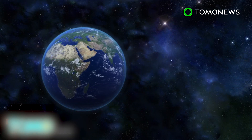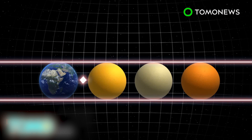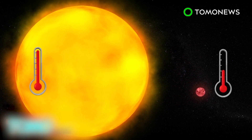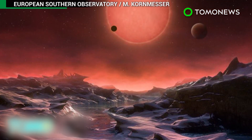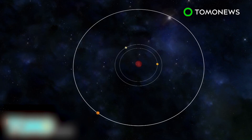The planets are 40 light-years away and similar in size and temperature to Earth. They orbit an ultra-cool dwarf star named Trappist-1, a dim red Sun about a tenth the size of ours and only half as hot. All three could have liquid water on their surfaces and thus be potentially hospitable to life.